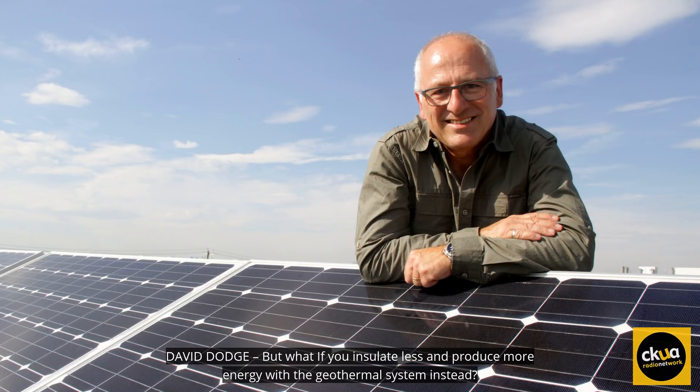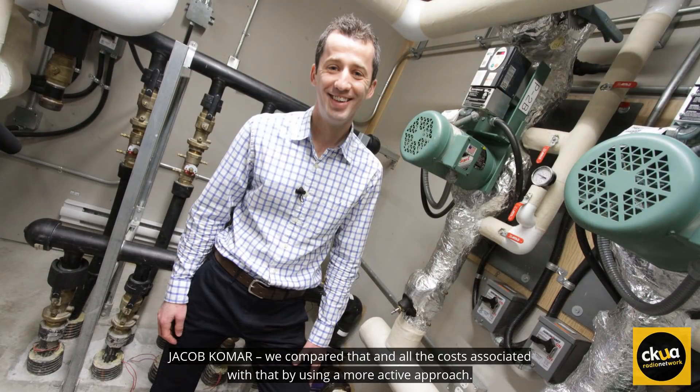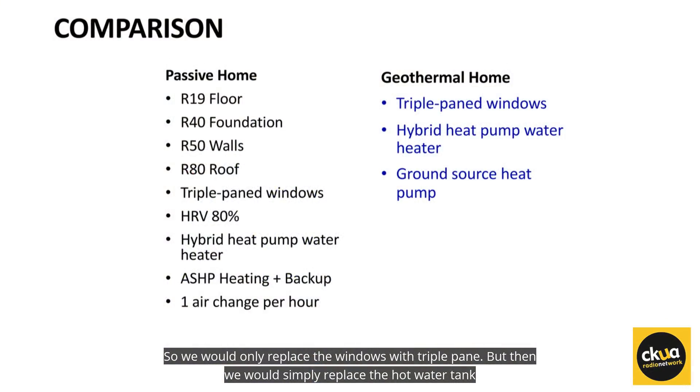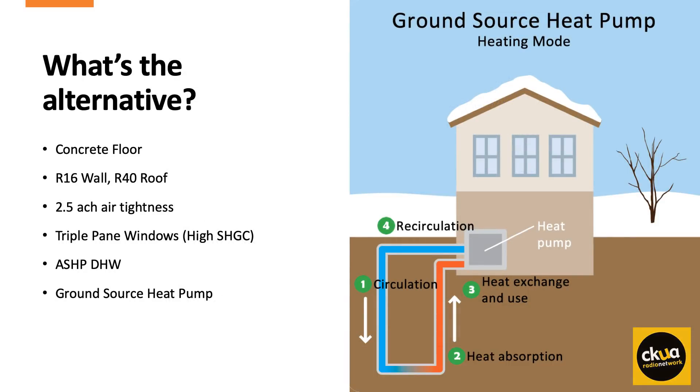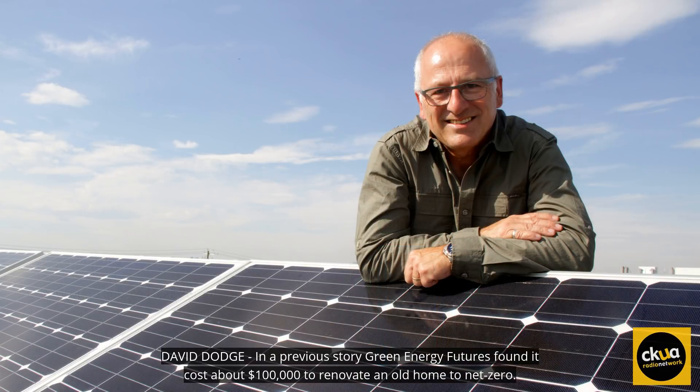But what if you insulate less and produce more energy with the geothermal system instead? We compared all the costs associated with that by using a more active approach. We would only replace the windows with triple pane, then simply replace the natural gas hot water tank with an electric one, and then just add geo. Using the efficiency of geo, we'd get to almost the exact same energy target with a fraction of the upgrades needed.